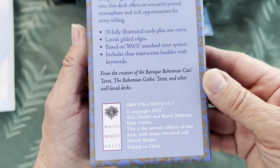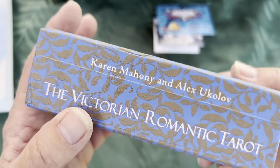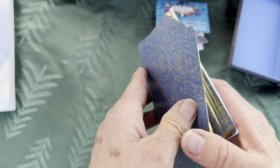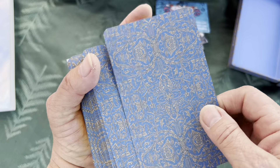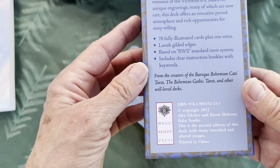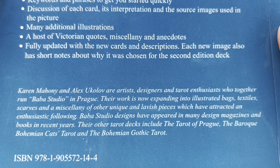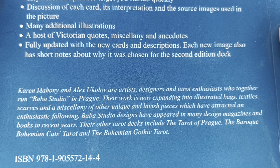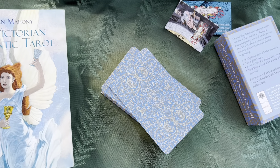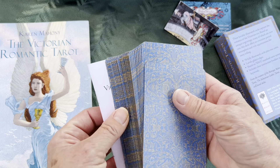This is copyright 2012, by Karen Mahoney and Alex Yukolov — I hope I'm saying his name correctly. The card backs on this edition are just beautiful. Baba Studios produces quite a few lovely decks. Tarot of Prague is one I'd like to eventually get. They also have Bohemian Cats and Bohemian Gothic. I have recently obtained the Fantastic Menagerie Tarot, which I've done a walkthrough — I'll put the link above so you can see that after this.